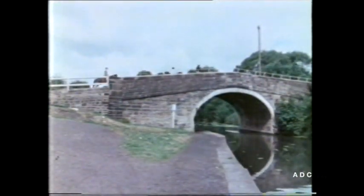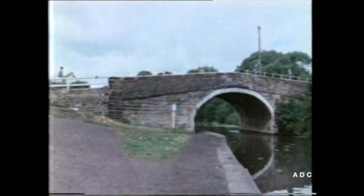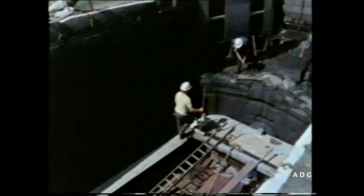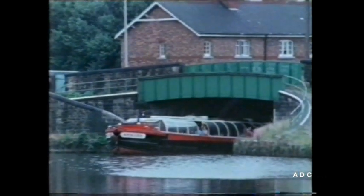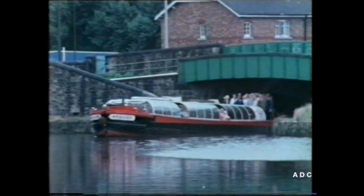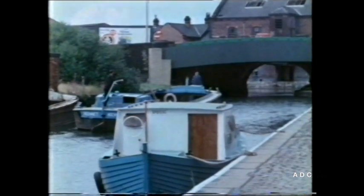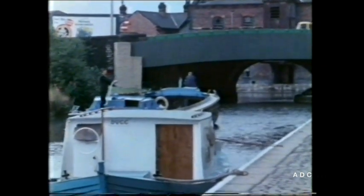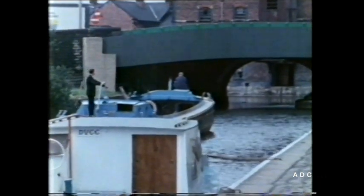Now look again at the bridges — they'll tell you more about the past. See how narrow they are. They were built long ago, as you can tell from the date stones on many of them. Back then there were no big cranes or mechanical diggers — everything had to be done by hand. That's why the bridges are so narrow: it meant less work, but it also means that boats can only go through one at a time. Even today, boatmen going down to Liverpool warn others that they have right of way through the bridges by giving three loud shouts.